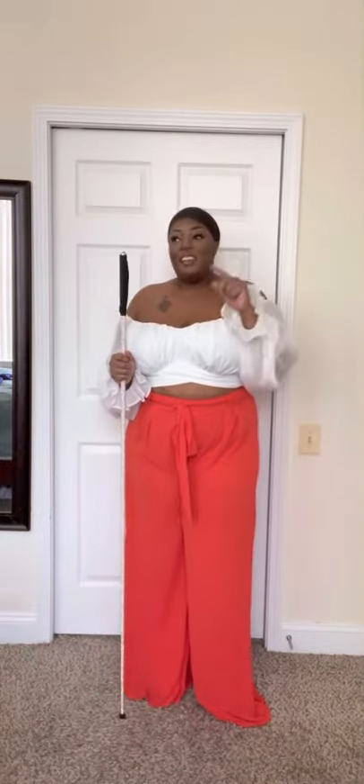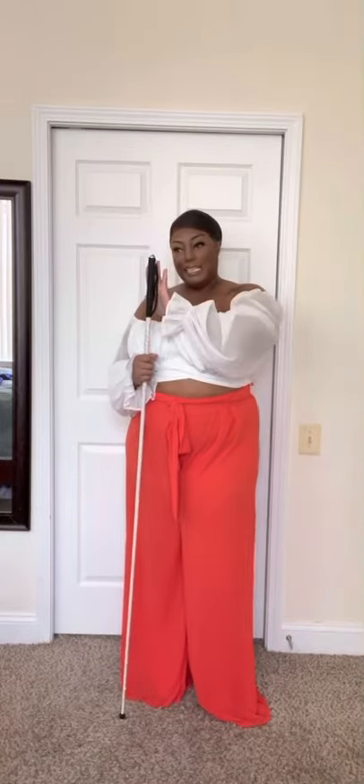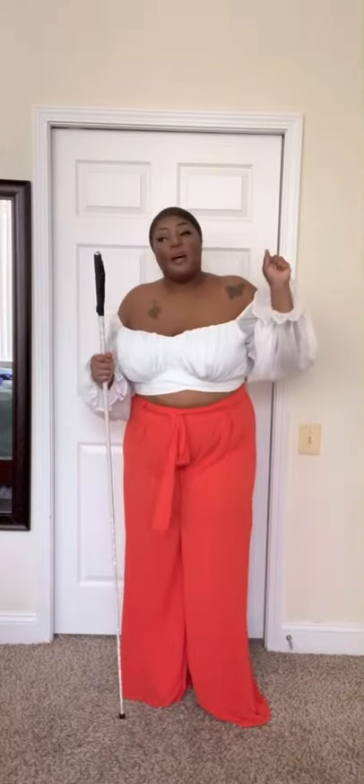Y'all know I'm cleaning out my closet and starting from scratch, so I don't have any right now. And a cute clutch bag would be really cute, but again, don't have any right now, but I will. And of course, the last touch — my cane, my independence, honey, because I don't go nowhere without her.